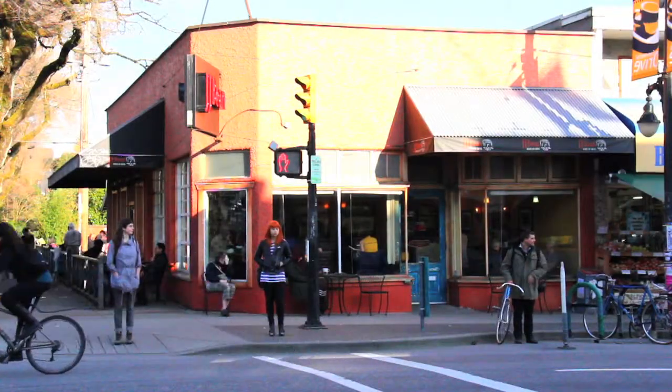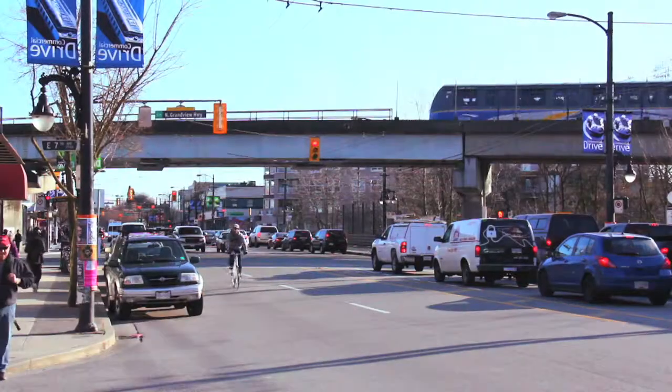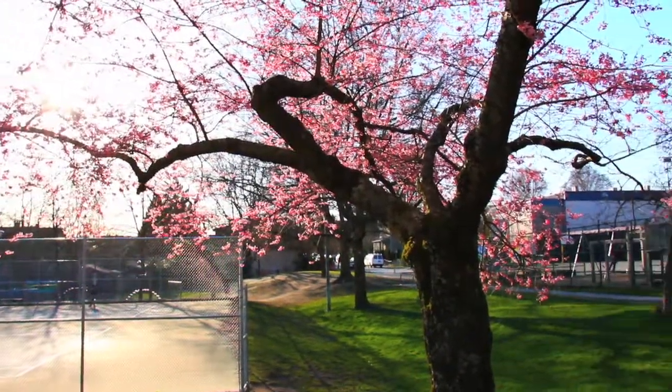Located just steps from Commercial Drive's funky dining and shopping district and only four blocks from the Broadway Transit Station, the area has many elementary schools including Queen Victoria Annex.